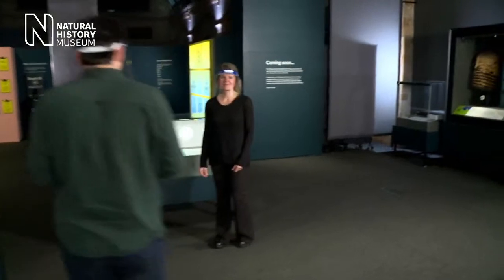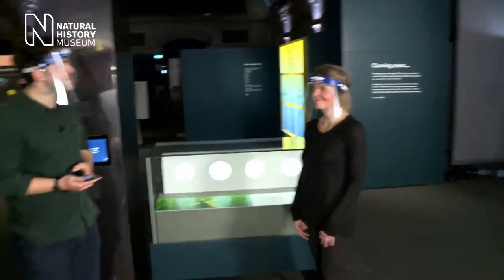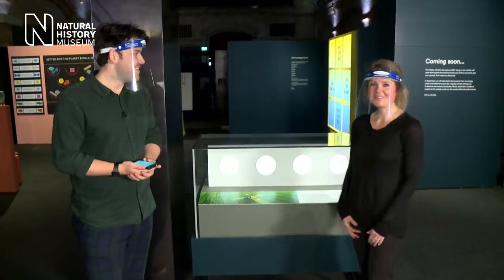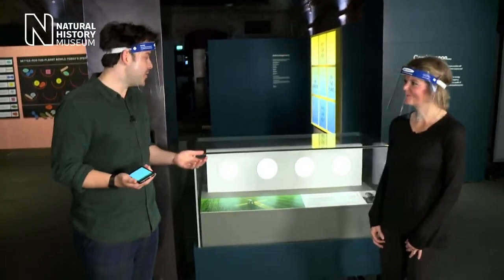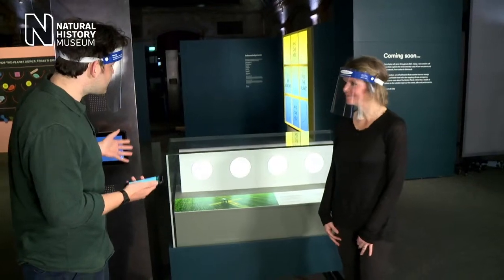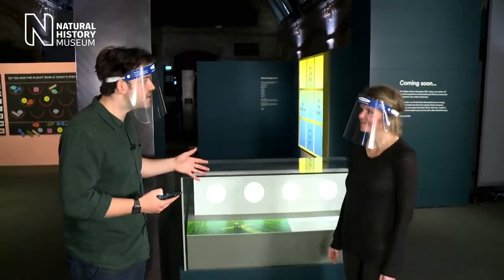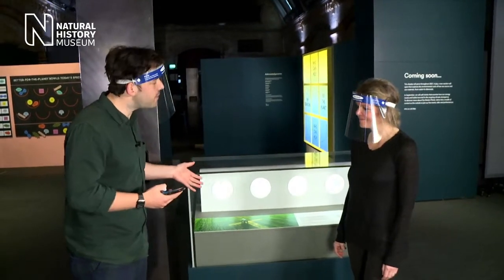We are joined by Sylvia, one of our museum scientists. In this cabinet here are some specimens that Sylvia suggested for the display. Can you tell us a little bit more about them?